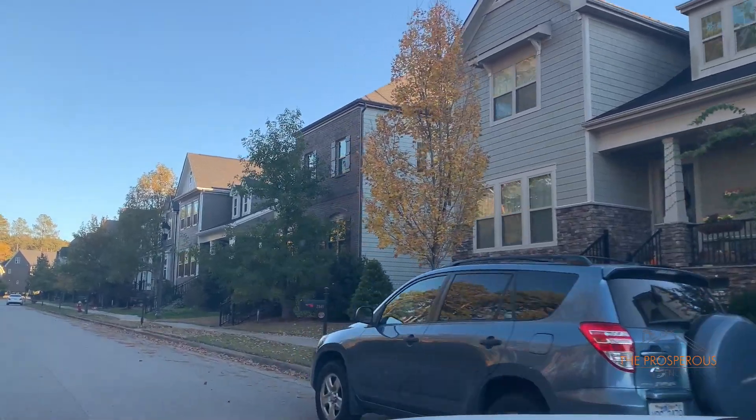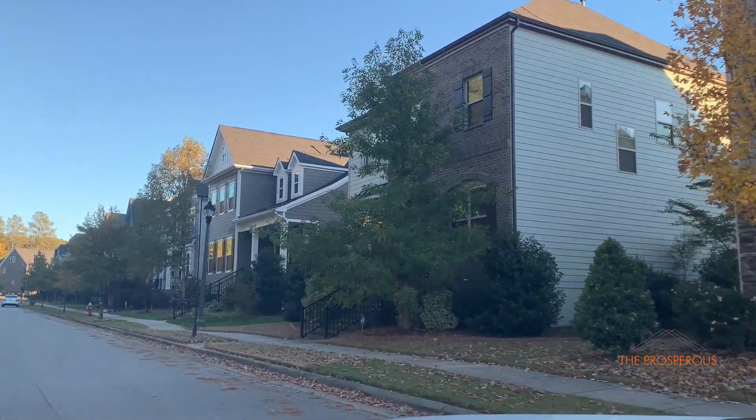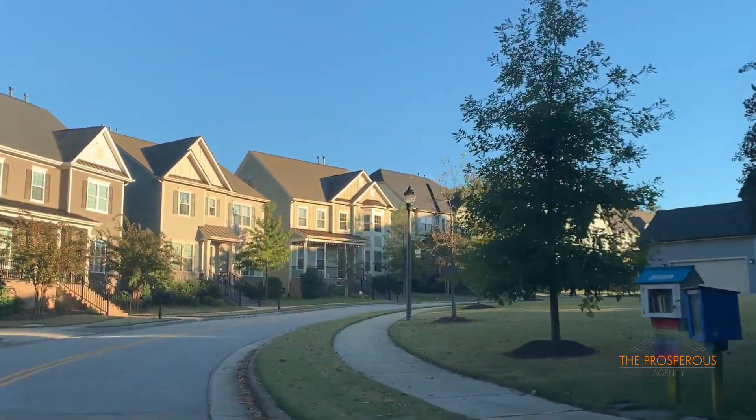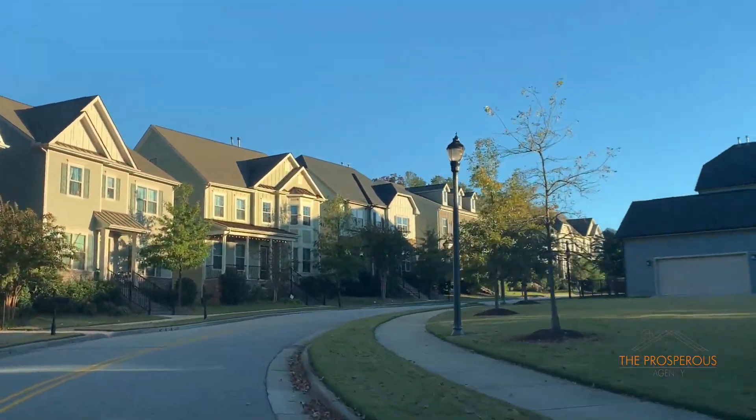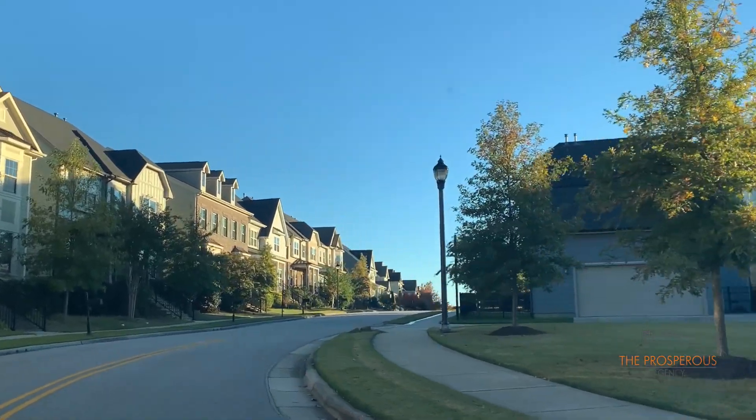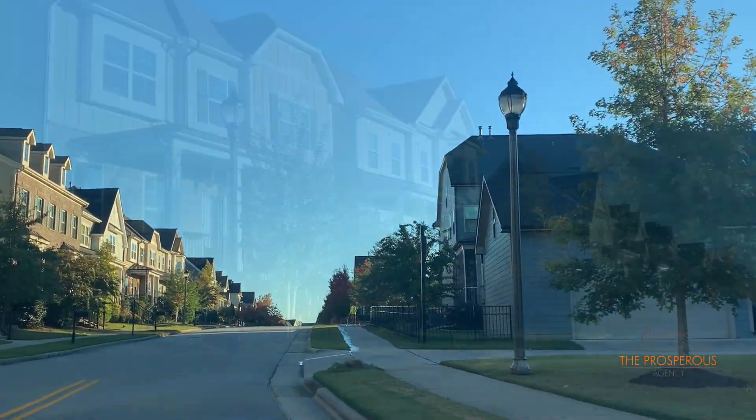You'll be able to enjoy a spacious clubhouse, a junior Olympic pool with water features and tanning decks, as well as a sand volleyball court. There's also an indoor basketball court and a fitness center within the complex.